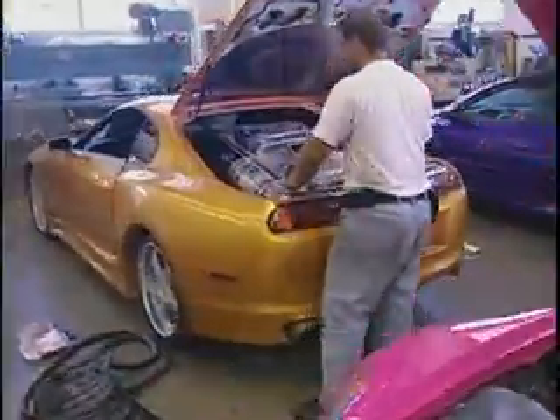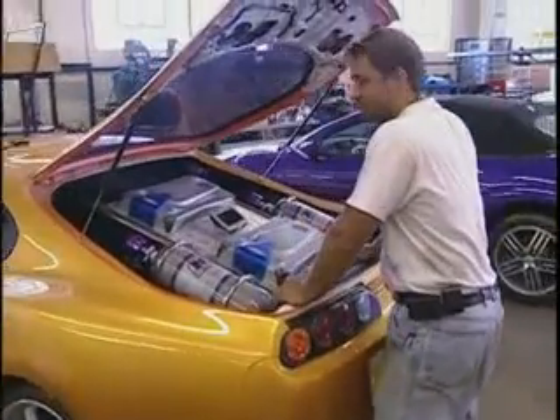Each one of the vehicles, of course, is assigned to a particular character. So the art department, the script people, and the production team come together and they decide what really suits that character.